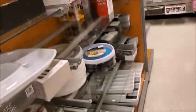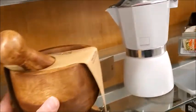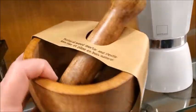They moved all their wood-related kitchen items to this area. Here is a mortar and pestle — $12.99, that's not bad.